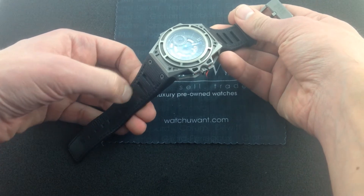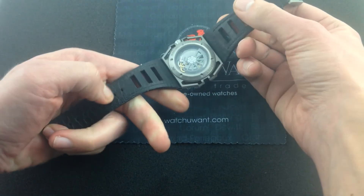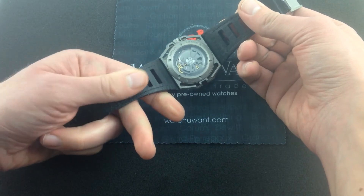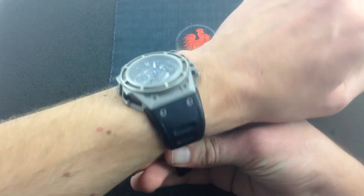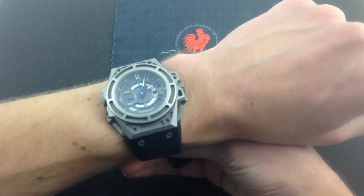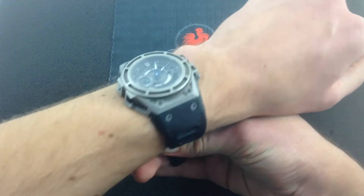Now, the top of the strap is a technical fiber based in Kevlar — very tough. The bottom, for supple wear on the wrist, is a natural calfskin. It feels very smooth and comfortable. And it allows this large watch, which is about 44 millimeters from side to side, about 46 millimeters from lug to lug, to wear comfortably and conform tightly to the wrist.